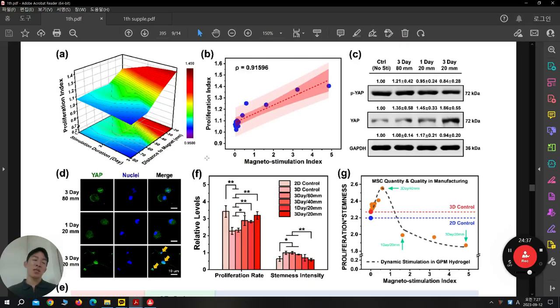First, they are culturing the stem cell under stemness/growth medium, and they check the proliferation index. They are using one proliferation marker — maybe Ki67 — as a proliferation index. Depending on how long you stimulate the cell and the distance of the magnet, they check that proliferation index is highly enhanced under stimulus condition.